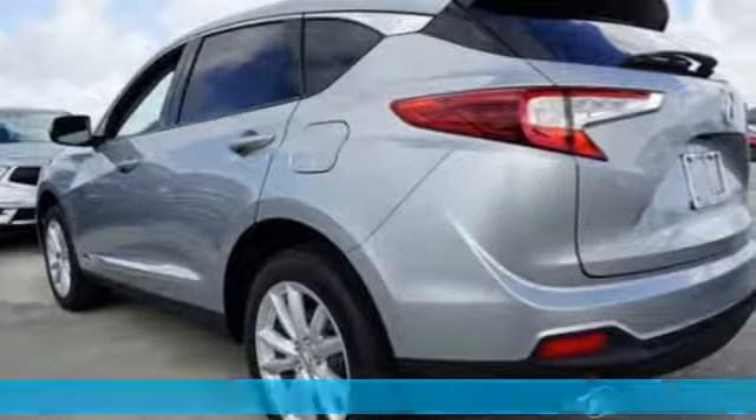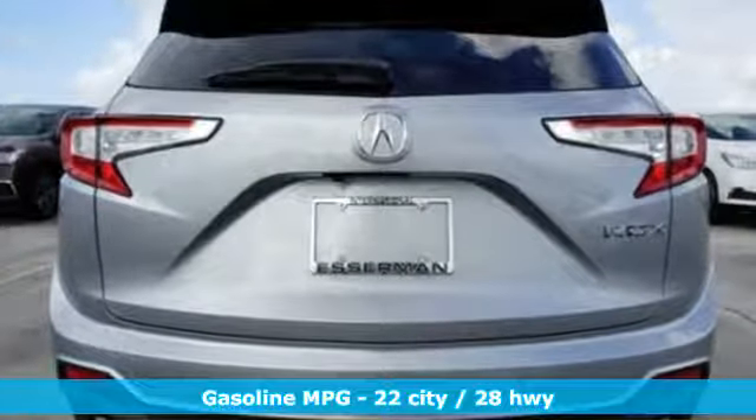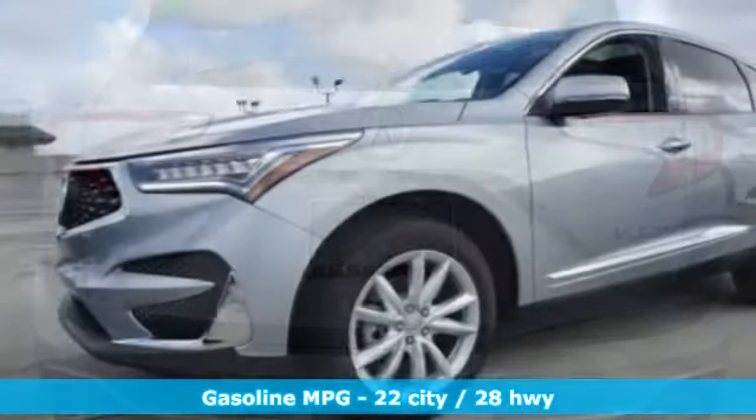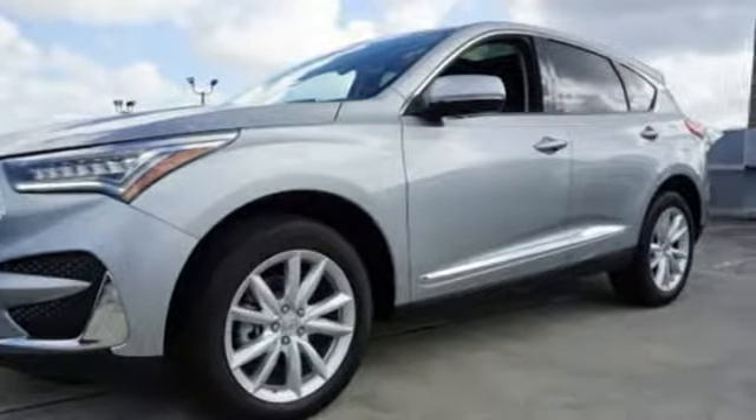It comes with all the amenities you need: streaming audio, Wi-Fi hotspot, dual zone climate control, auto dimming rearview mirror, wireless phone connectivity, and front heated bucket seats.